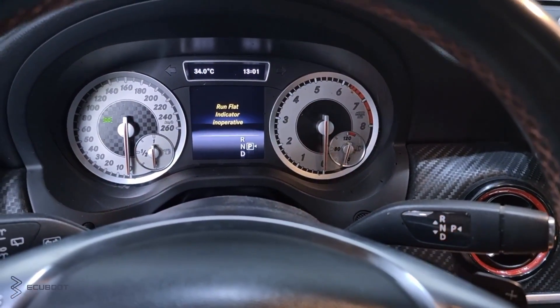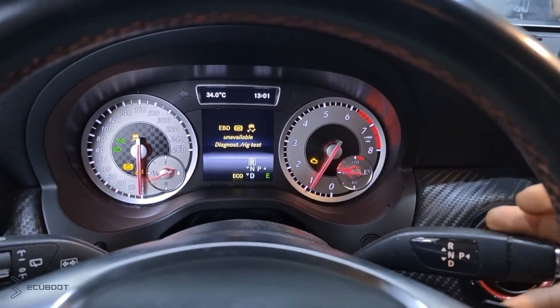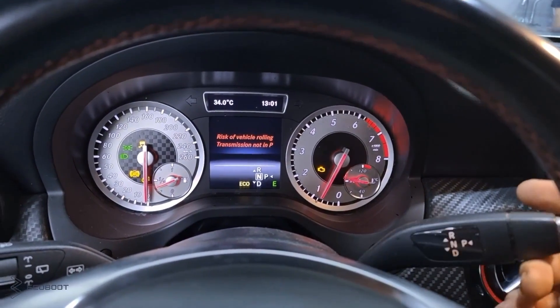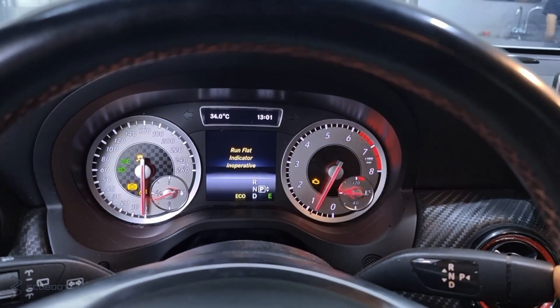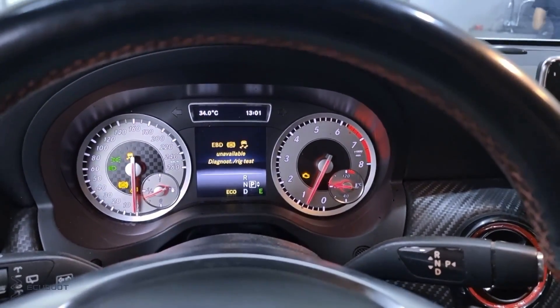Hi everyone, this is ECU Boots, and today we're working on this Mercedes CLA 250. As you can see, there are ESP and engine warning lights on the dashboard. The customer complaint is, when the engine is running, he cannot switch between gears and therefore the steering wheel is quite stiff. With that being said, let's diagnose this car together.